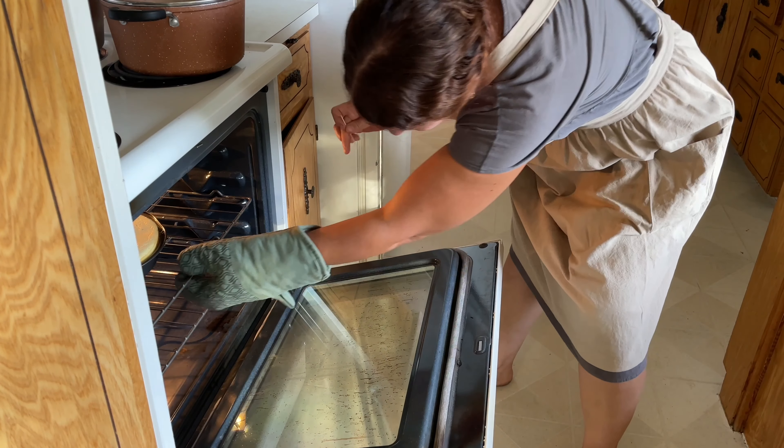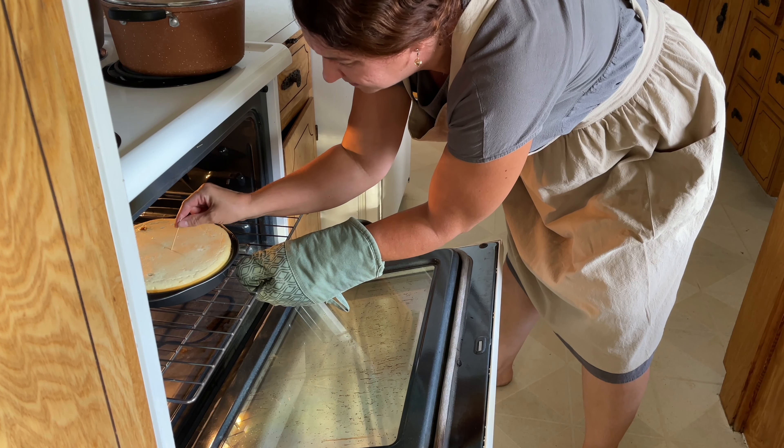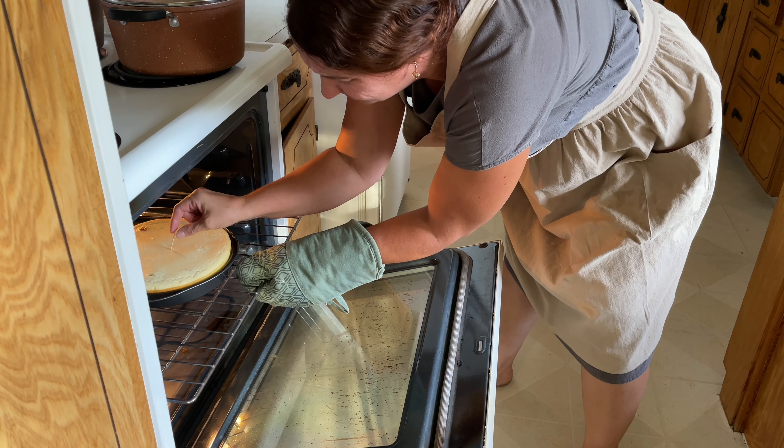My husband brought in some celery that we are growing — he's been working on growing this for quite a while. It takes months to get celery going, and he also has some celeriac which isn't even close to being done, but the celery is harvestable, so I'm going to be able to use it in my soups and different dishes.